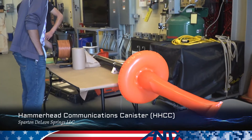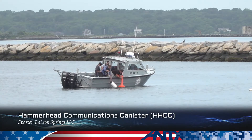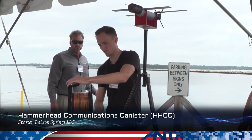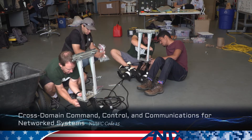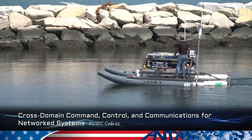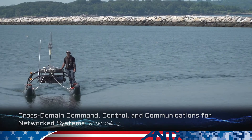ANTEX really has provided us an avenue to communicate with organizations within the Navy and help them realize what the art of the possible is that they haven't thought of before. We're continuing a theme with command, control, and communication with unmanned systems, particularly focused on cross-domain — that is, going from the air to the subsurface domain.